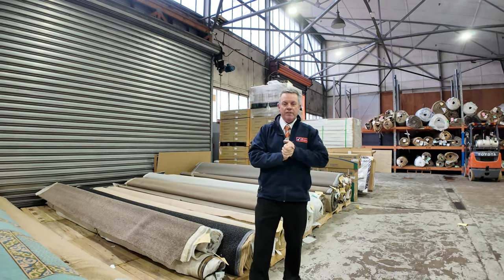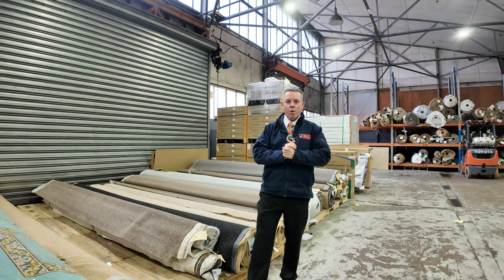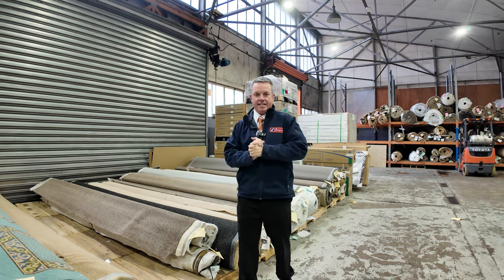G'day, I'm John from Fowles Auction Sales. I'm here to preview tomorrow's floor covering auctions — that's Wednesday the 17th of July at 10am.